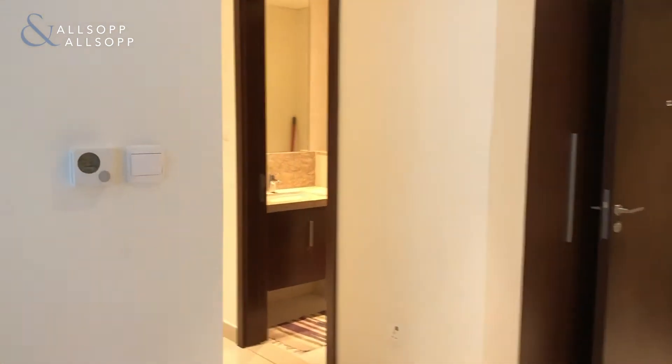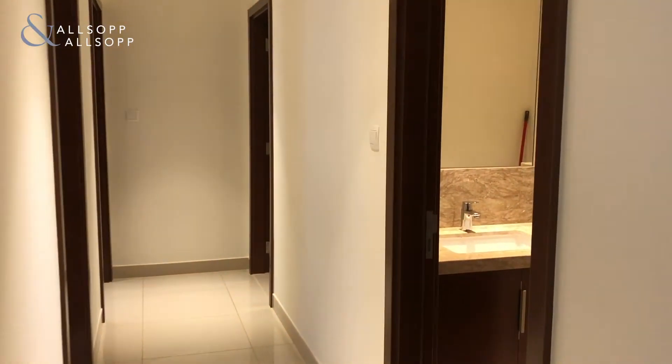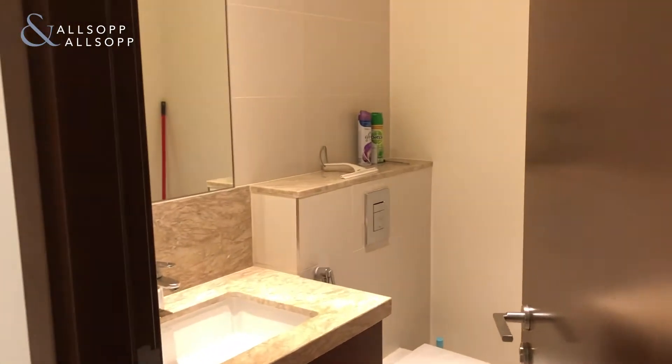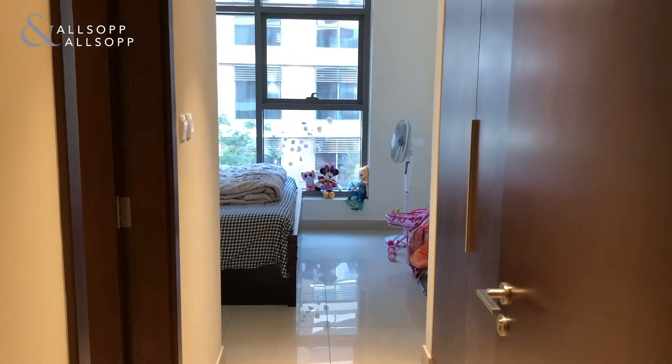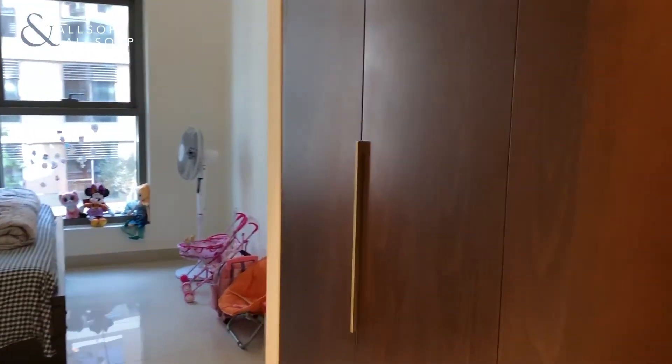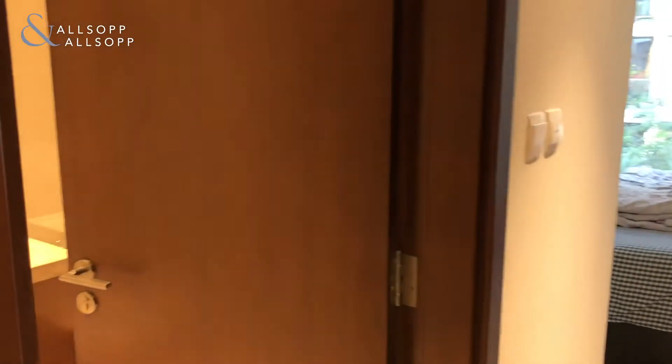As we make our way down the corridor, we have a guest bathroom, followed by bedroom number two, which has these fantastic double built-in wardrobes, as well as an ensuite bathroom.